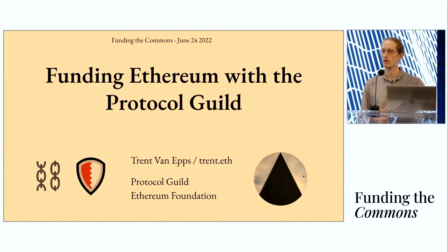Today I'm presenting 'Funding Ethereum with the Protocol Guild.' Before we jump into it, thank you to the organizers for inviting me and allowing me to share this project with everybody. I really appreciate it.